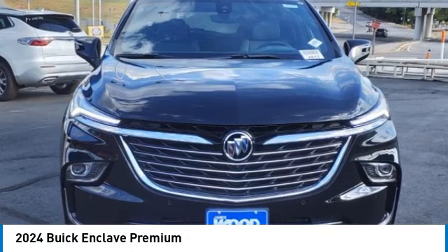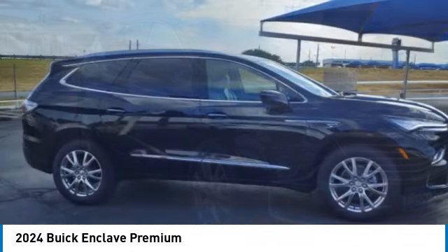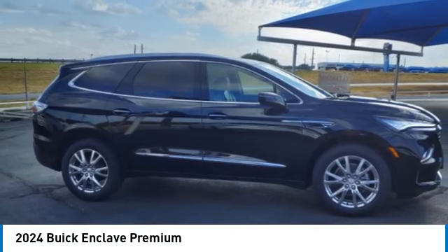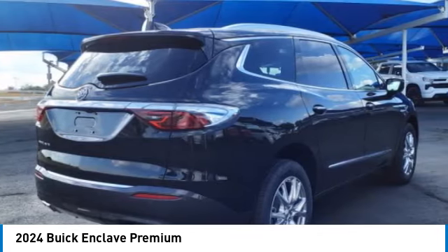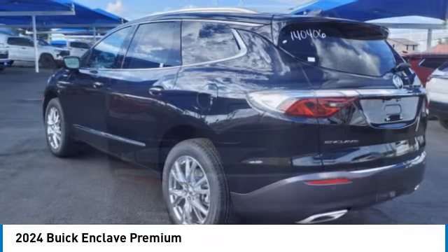Make a great choice today with the 2024 Enclave. The Enclave offers three rows of seats, standard. Not only is it roomy and stylish, but Buick really did its homework on this vehicle. They did not cut any corners.